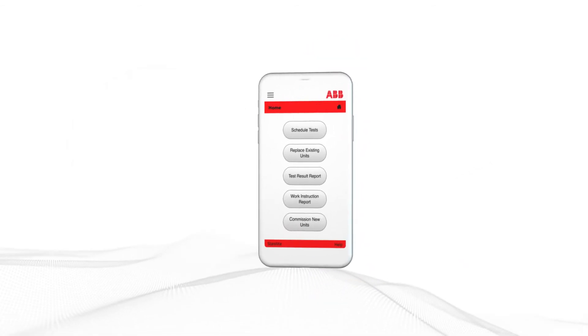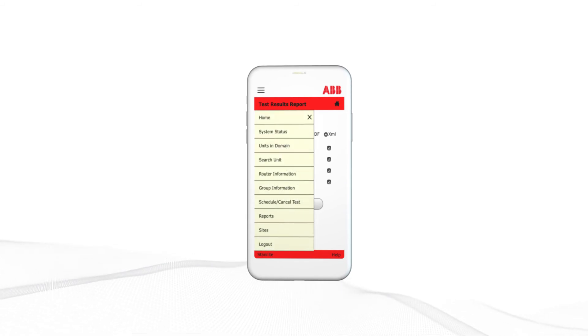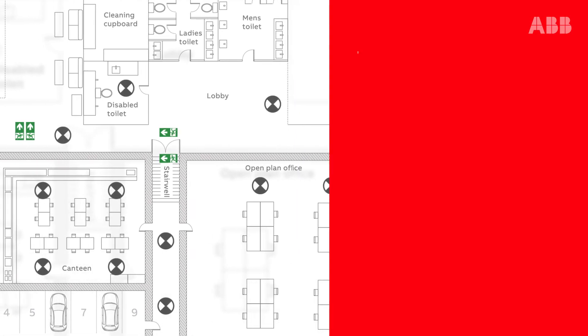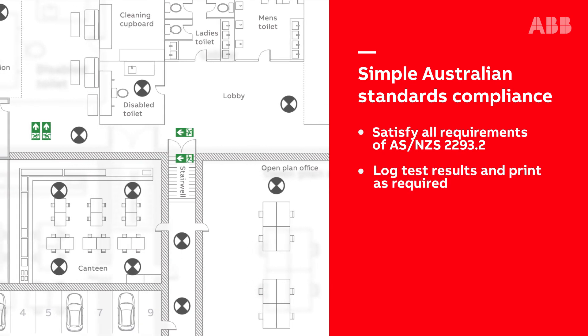Nexus RF Infinity allows you to set up, maintain and control emergency lighting with the touch of a button. With your emergency lighting system optimised, compliance with public safety obligations becomes simple.